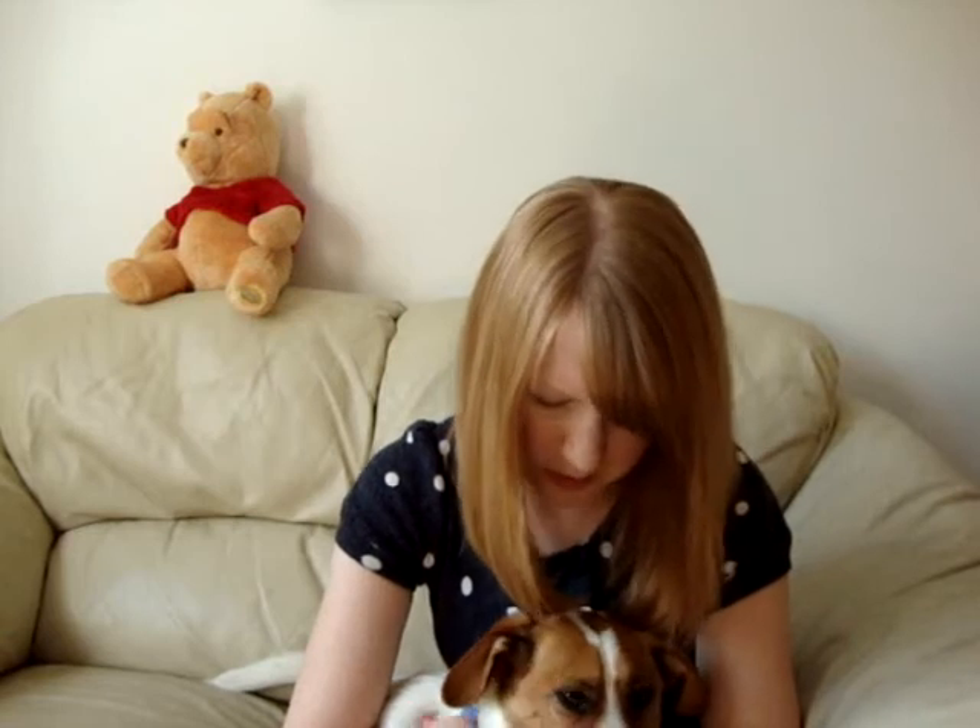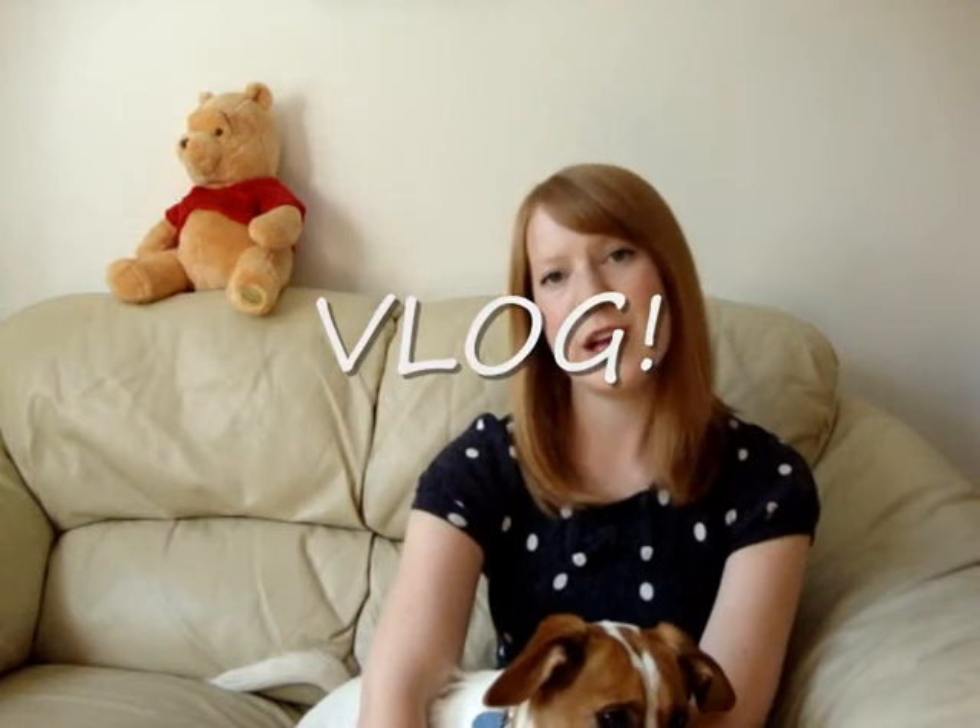Hi, Anna here from Miss-Beertrix.blogspot.com, sitting here with Beatrix herself, who has been snoring. I just wanted to do a really quick vlog today to share with you a craft book that I picked up last week.